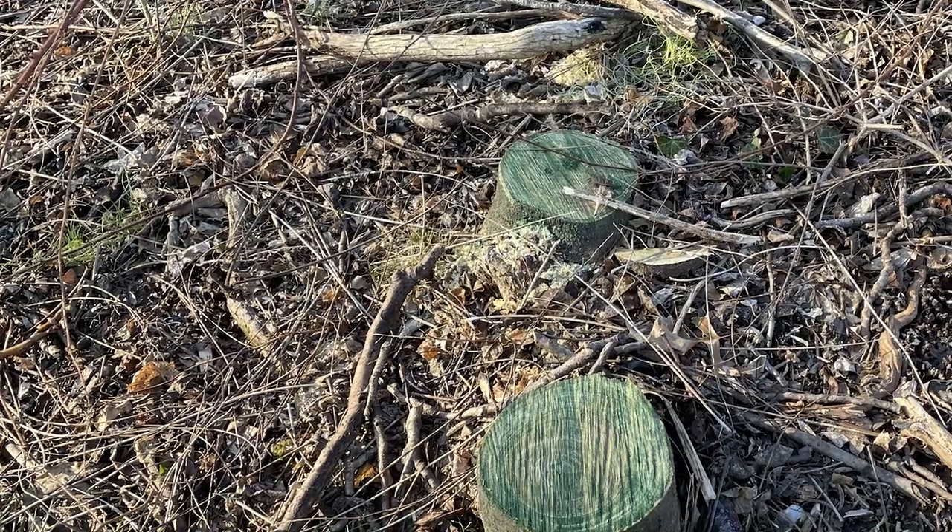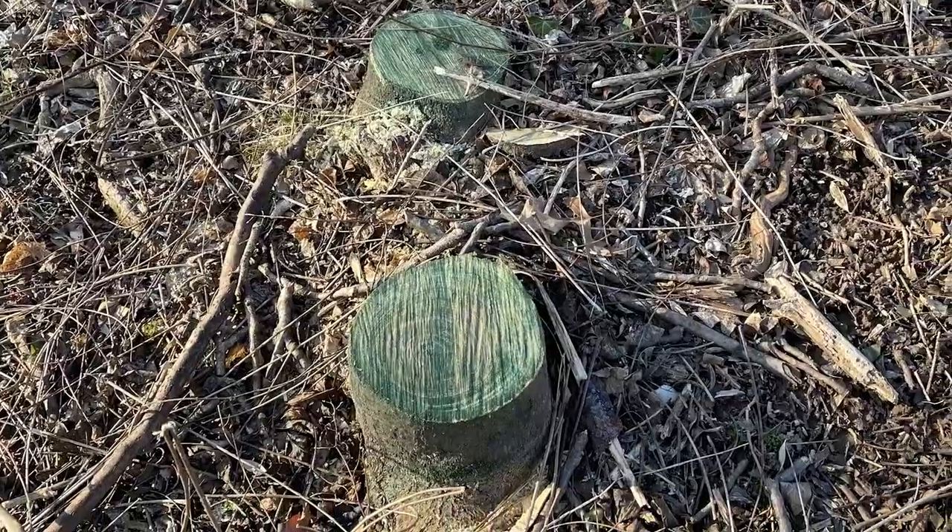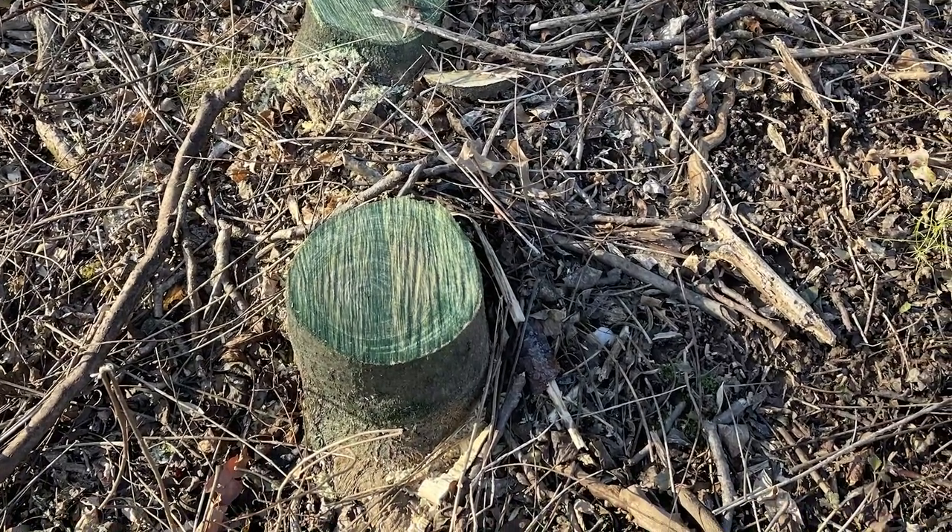At the park, some cut stumps have a colored marker on them indicating herbicide was applied to prevent re-sprouting. This also helps identify which stumps have already been treated. The trees are numerous and identifiable by their distinctive seed pods, underscoring how much work remains to fully address the infestation.